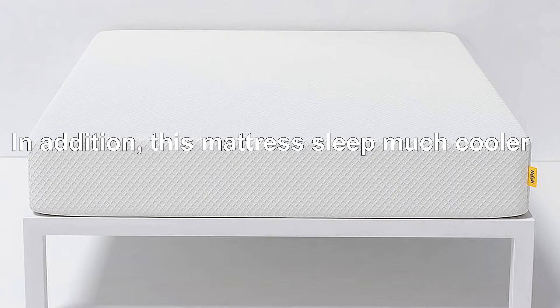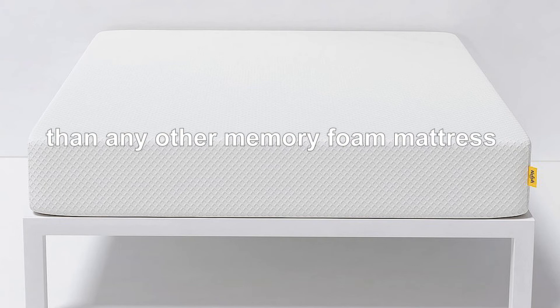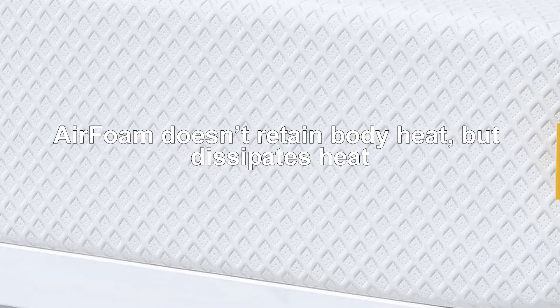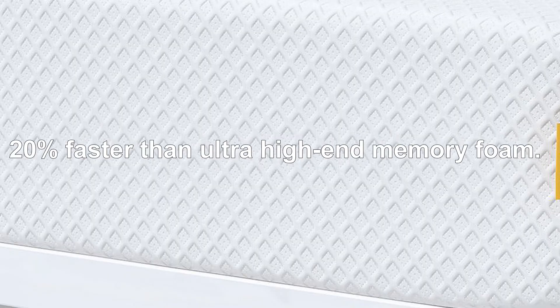In addition, this mattress sleeps much cooler than any other memory foam mattress, and is considered by experts to be the best cooling mattress for hot sleepers. Air foam doesn't retain body heat, but dissipates heat 20% faster than ultra high-end memory foam.